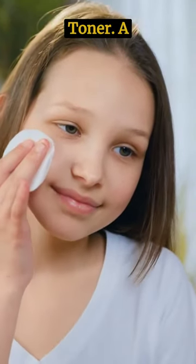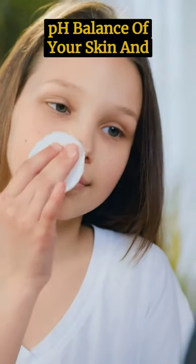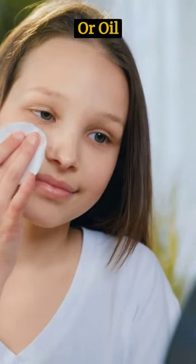Tip 2: Use a toner. A toner will help to restore the pH balance of your skin and remove any remaining dirt or oil.